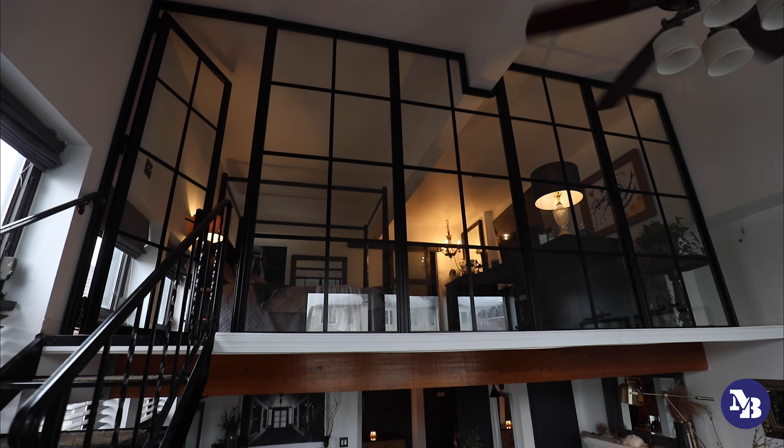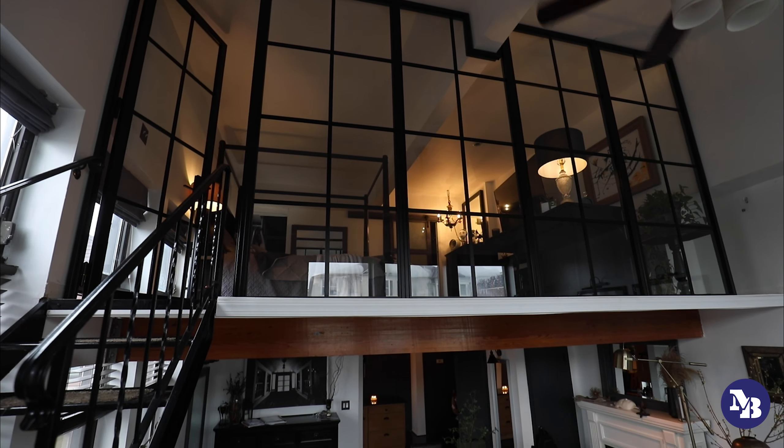I did a Google search and, believe it or not, it's very hard to find a glass partition with steel for a home. There were a lot of commercial options and ones that were just glass, and if you wanted frames like these, almost nobody had them. When I spoke with the representatives, it was nice to see that they were willing to work with me and customize the experience I wanted — and they really hit it on the nail.